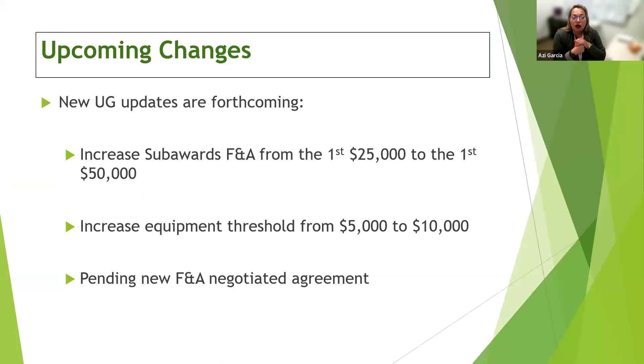There are upcoming changes to be aware of. We thought they'd be in place by October, but it may be pushed back. As the submitting institution, we currently collect F&A on the first $25,000 of a subaward — that threshold is changing to $50,000. The equipment threshold is going up from $5,000 to $10,000. We also have a pending F&A negotiated agreement, so the F&A rate may change. When it does, everyone will be notified and we'll begin using the new rate.